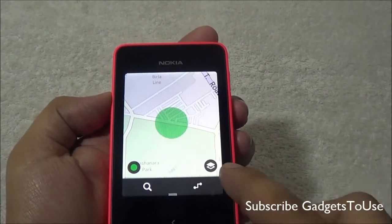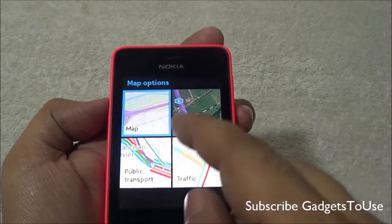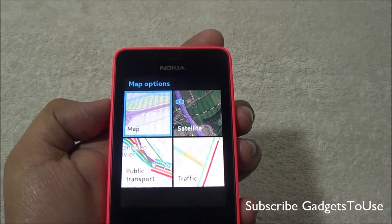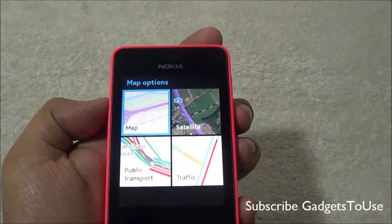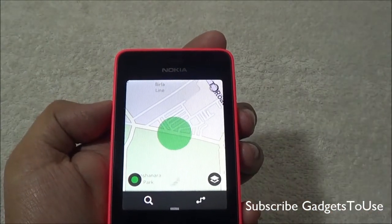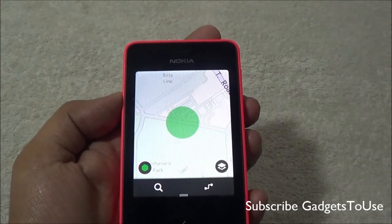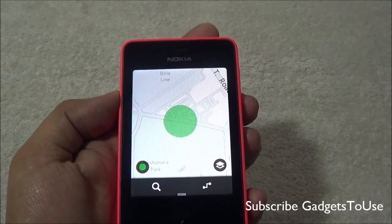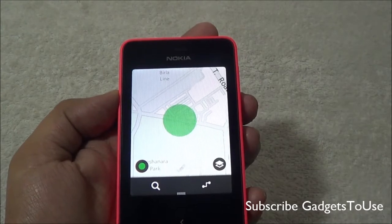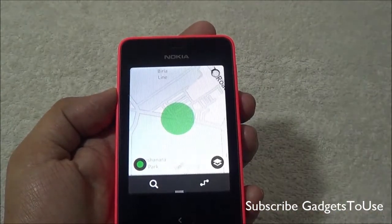Under the HERE Maps application, you can switch between different map modes. You can go for the satellite option to see more detail, or go for the public transport mode, which shows routes and roads where traffic is low or high, based on information fetched from the Nokia HERE Maps servers.